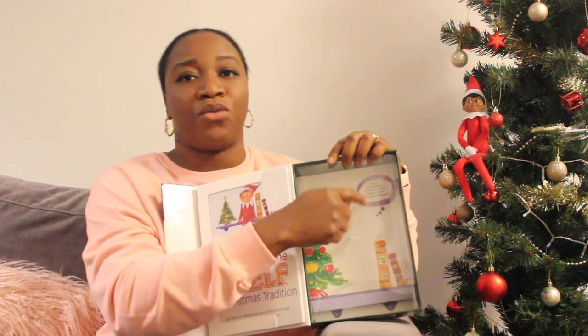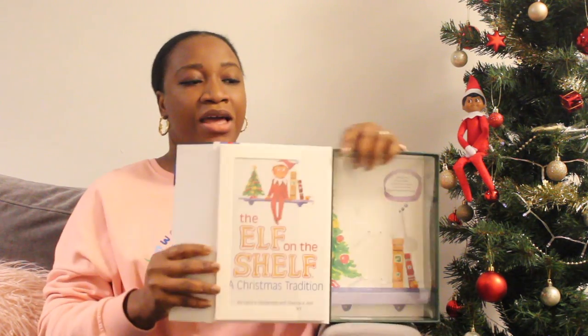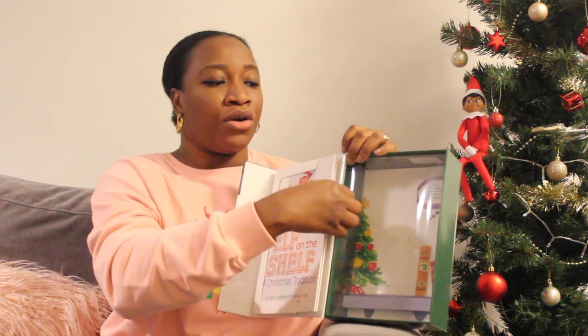Anytime they try to be naughty, I just remind them that the elf is watching and they try to be good again. This is the first time we're ever going to have Elf on the Shelf, and I feel like my kids are at the right age — one is six and the other is four, so they understand what the whole process is like. Our elf came in this box and when you open it, the elf was sitting right inside.